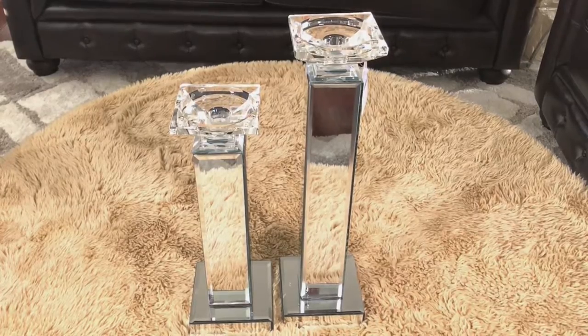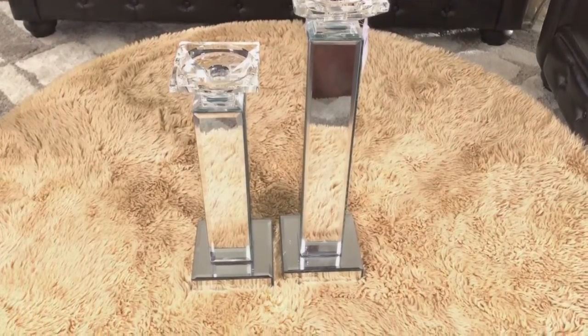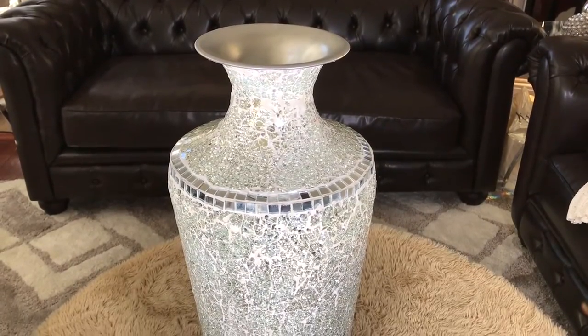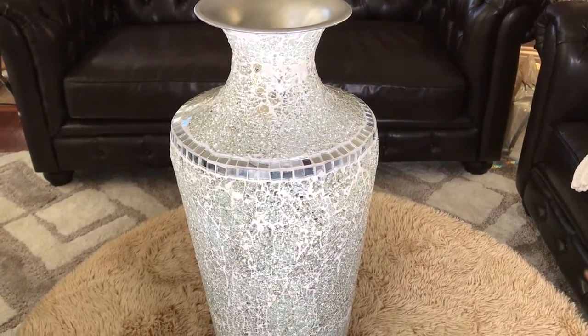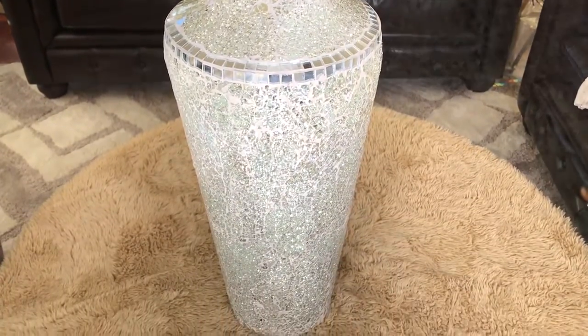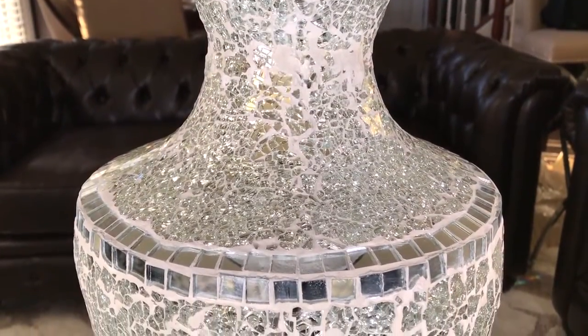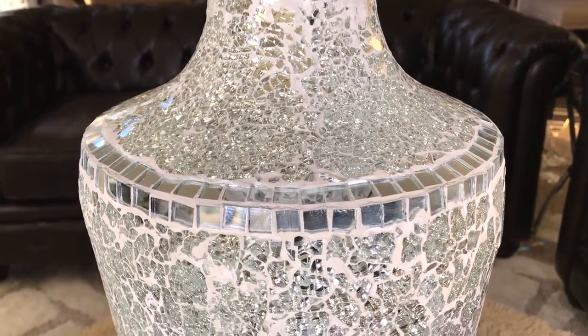Next are these mirrored candle holders — the large one was $19.99 and the medium one was $16.99. My favorite item in this haul is this beautiful large mosaic glass vase, which was only $39.99. It is stunning. I have seen a similar vase at Pier 1 for $120, so I think I got a great deal paying only $39.99.